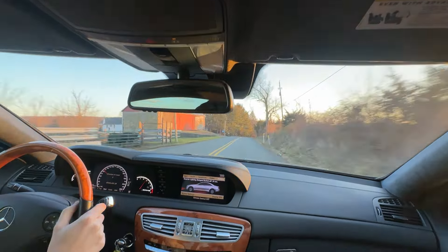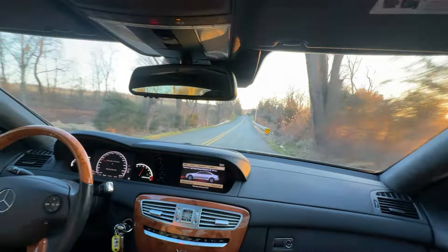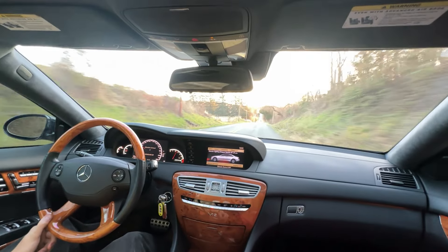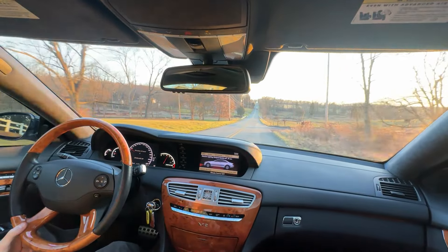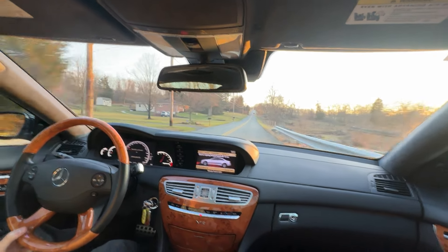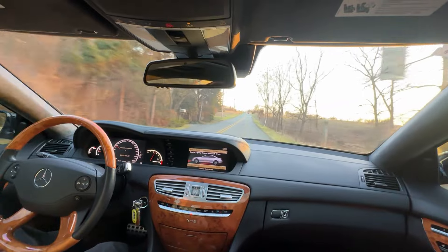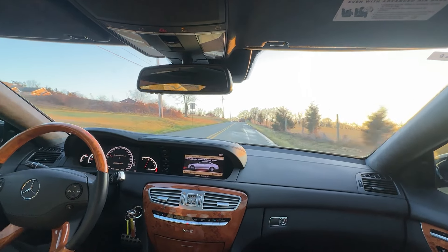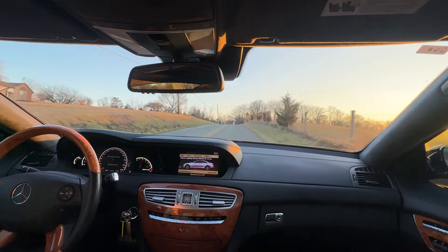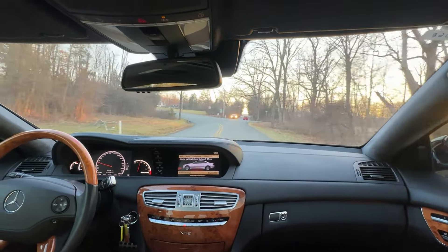Wood grain steering wheel, wood grain interior. I don't know if these ever came with an optional carbon fiber, but if they did I'm sure it would be cool. I think this is pretty top-notch. I'd be very curious to see the options and how much this thing cost brand new. The S65 was $212,000 brand new — this is the CL65, probably somewhere in the ballpark of $200,000 plus, which is pretty absurd to think about in today's day and age. And $200,000 ten years ago — that's a big difference.